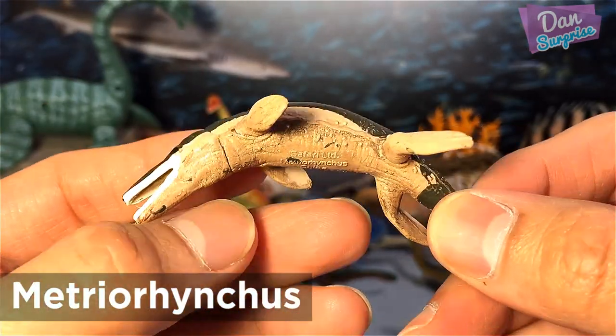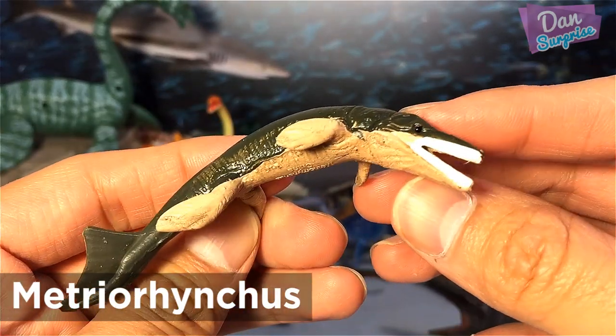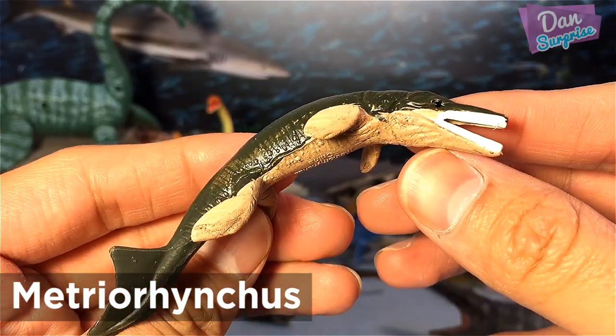Metrorhynchus was a 3-meter-long marine crocodilian of the Jurassic period, about 160 to 145 million years ago.